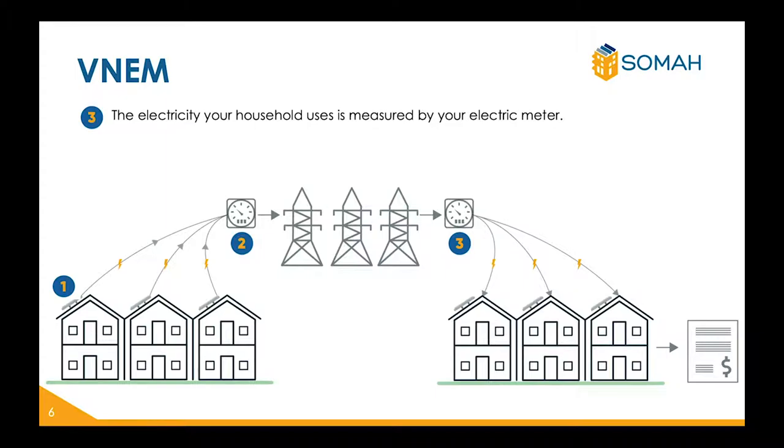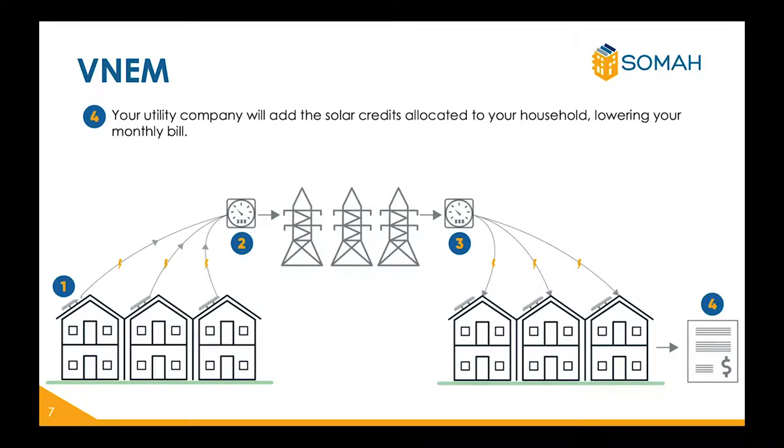Three, another meter measures how much energy is being used at your household from the electrical grid. And finally, four, your utility company will then calculate how many solar credits will be added to your utility bill. This will show your savings on your monthly bill.